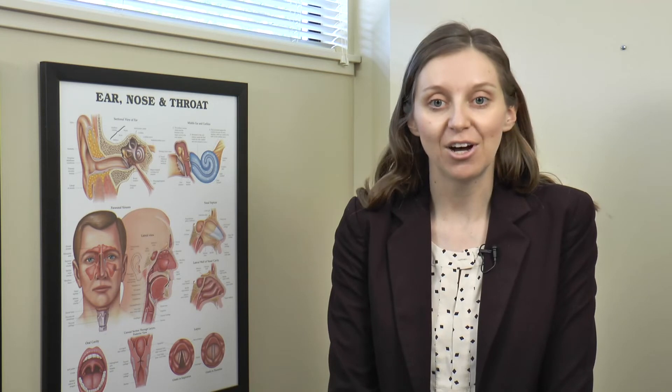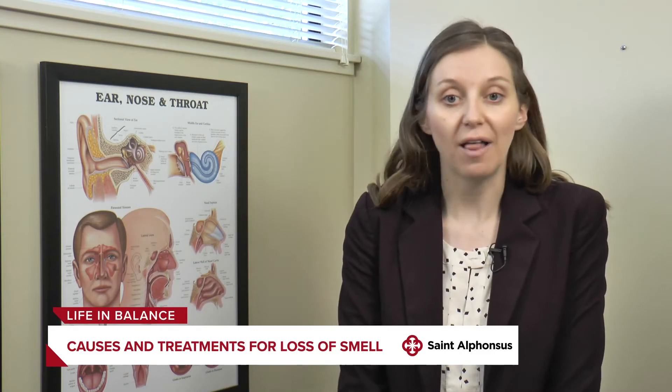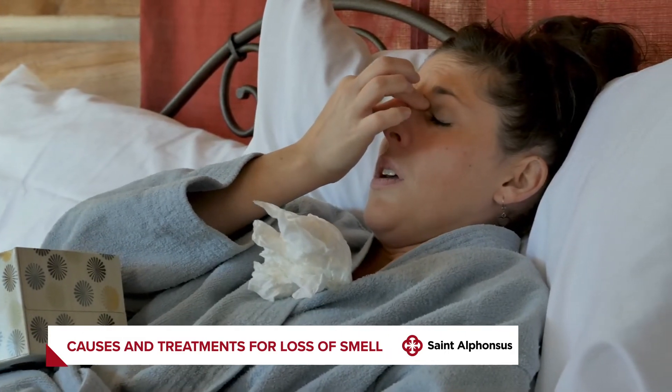Also with COVID-19, we've heard a lot of people having a side effect of losing their sense of smell. Is that something you can address? Loss of smell has been treated by otolaryngologists for decades. The most common causes are sinonasal disease — just like sinusitis — trauma, and then post-viral. A lot of viruses can cause smell loss and COVID-19 has just emphasized that viruses can do that.